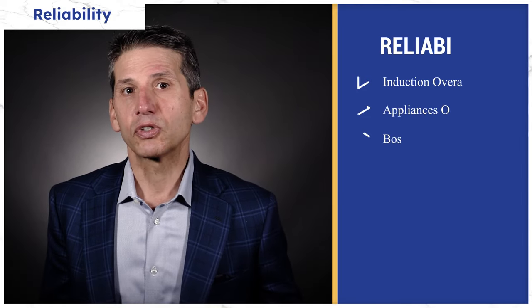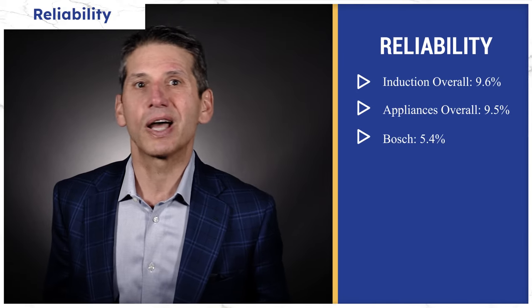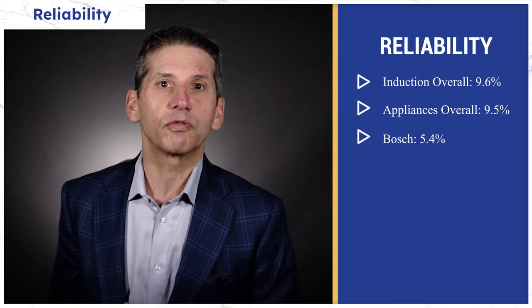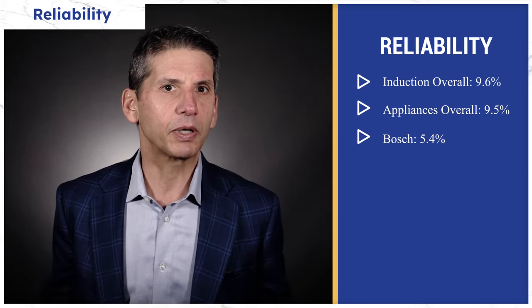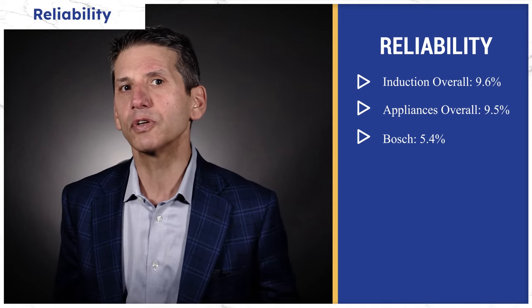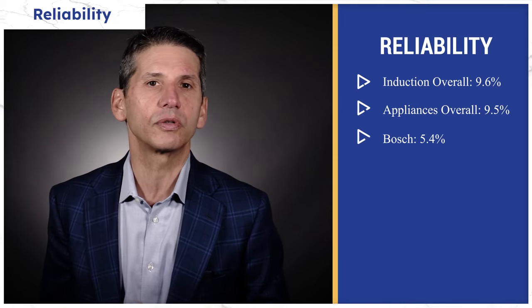Nobody talks about reliability — I must have read every article about induction ranges to prepare this video, and it's all features and affiliate links. With induction, you have to be careful; it's a difficult repair. The following service rates are based on over 34,000 service calls completed. Induction is about the same as appliances in general at just over 9.5%, with Bosch being the most reliable. Many of these repairs are minor, but within five years you will likely need some service on your new induction range.